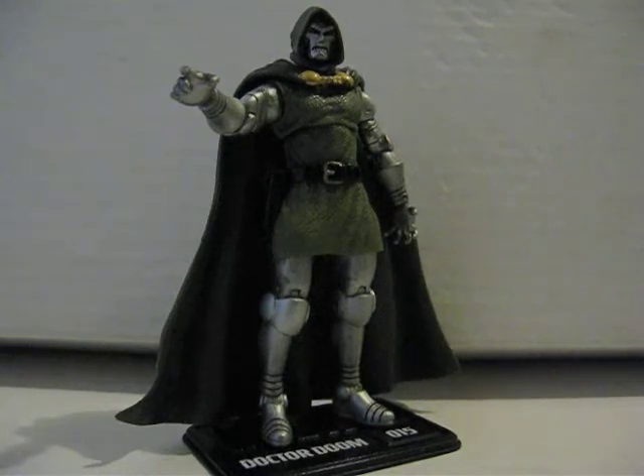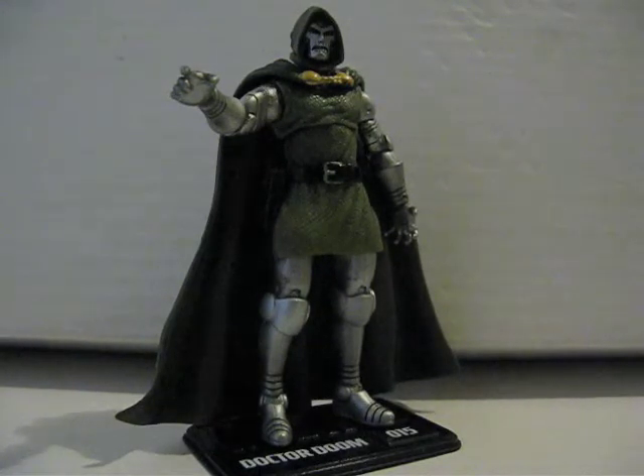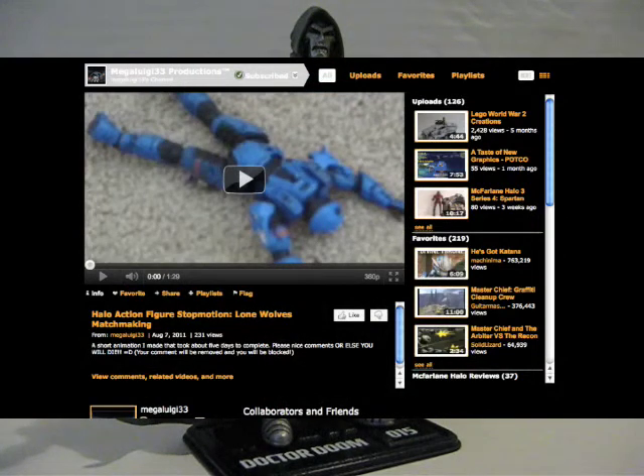I saw a couple of people started getting those new Halo Combat Evolved Anniversary Edition figures from McFarlane Toys. A couple of people already reviewed them — they're the regular wave, not the advanced wave. Some reviews I've seen are of the Halo 1 Master Chief, the low polygon one — you can check out a review from Halo Reach Reviewer. He also has the ODST Dutch character reviewed as well. MegaLuigi33 also reviewed Dutch. So go check out those reviews.